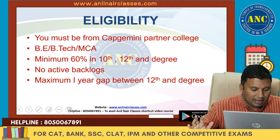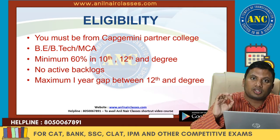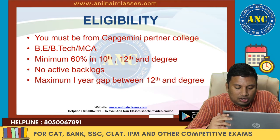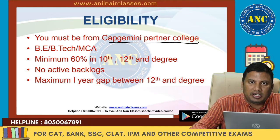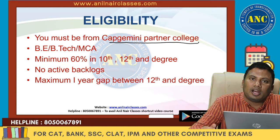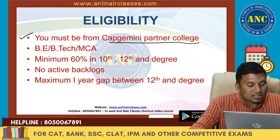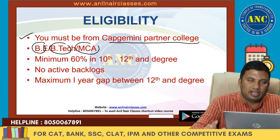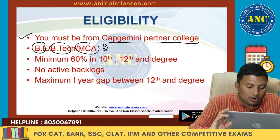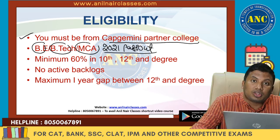Let us see the eligibility criteria. The Capgemini 2020 test can be taken by all students who belong to a Capgemini partnered college. Please immediately check with your placement department to confirm if your college is associated with Capgemini. Most good engineering colleges with a great NIRF rank are already partnered with Capgemini.